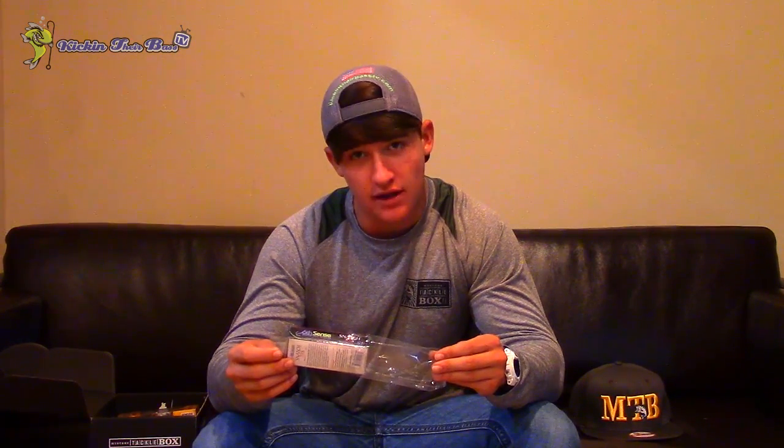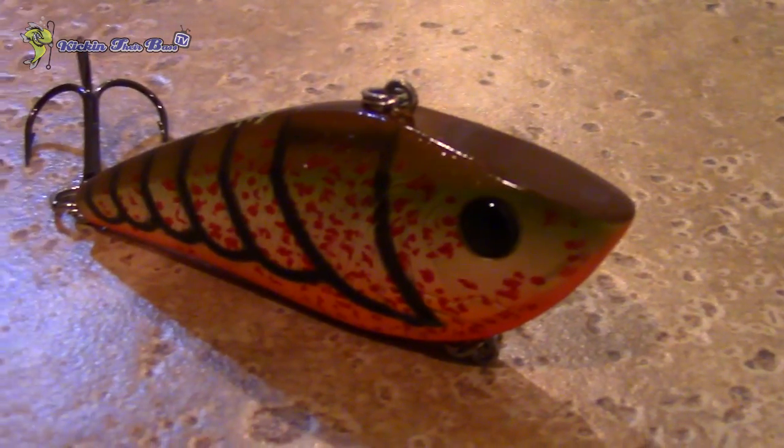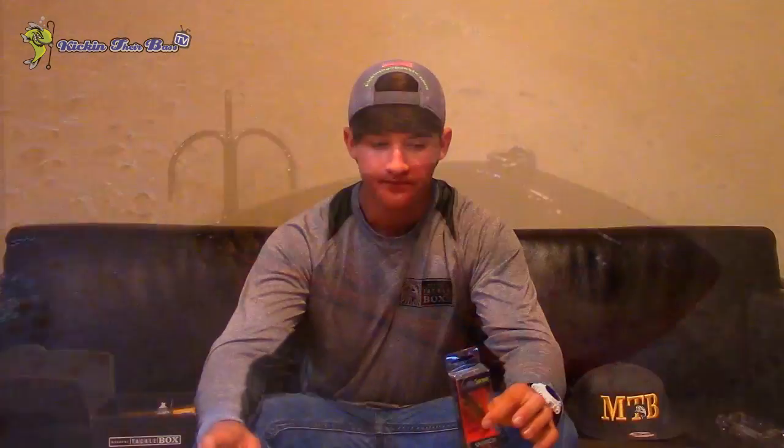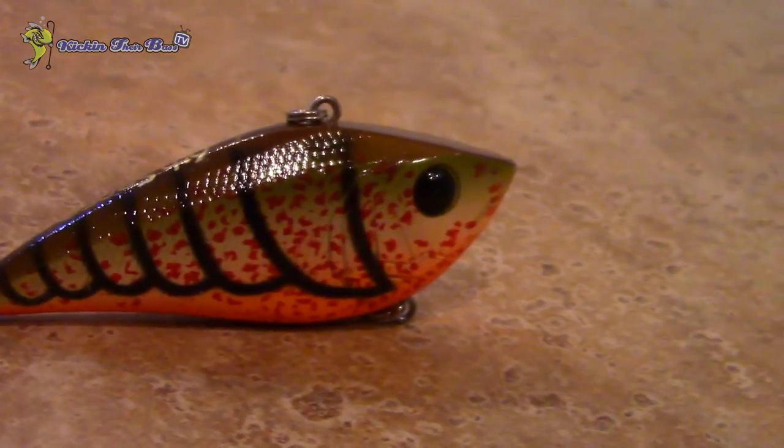Starting off with the first bait — this is a Six Cents lipless crankbait, basically a rattle trap. As you guys know, I mostly fish red rattle traps. This one is reddish with a little bit of white to it, looks like a crawfish. I would definitely fish this in shallow water — up on the banks, fish it on riprap, that's a great approach. There are different ways to fish rattle traps that I should definitely go into.